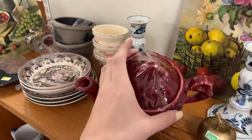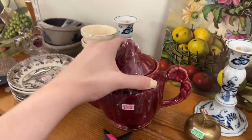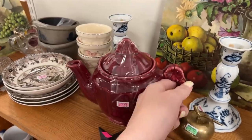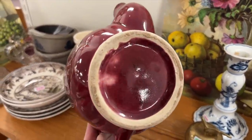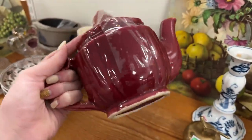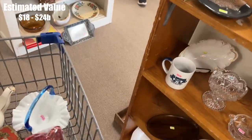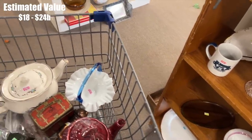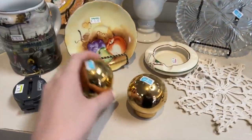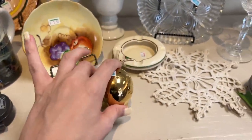I like the looks of this teapot as well. It appears to have some age to it — it has this figural floral handle. There are no markings on the bottom; I did turn it over and didn't see anything. But it does appear to have some age, so maybe we'll do that. A few gold salt and pepper shakers.